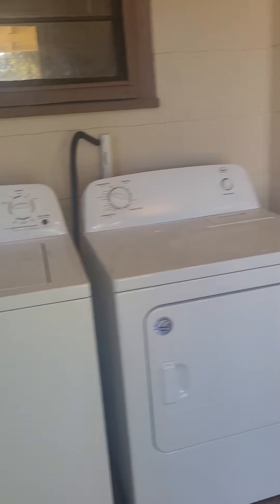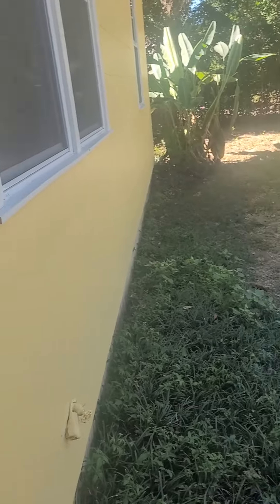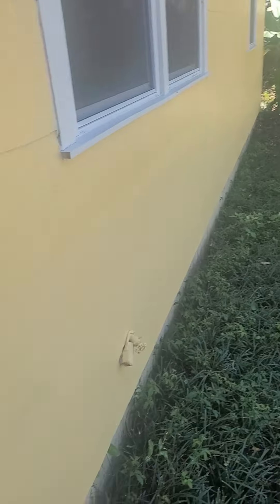But that is the house for you. Let me see if I can find something a little more updated for you.